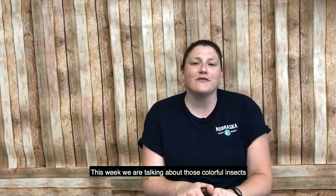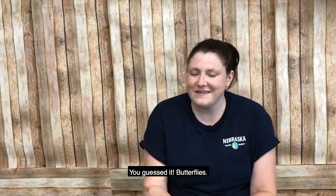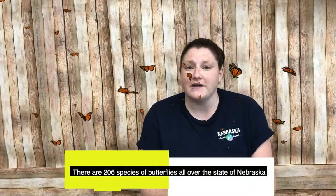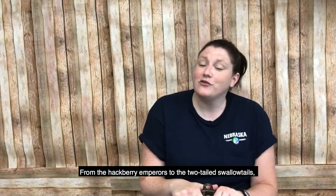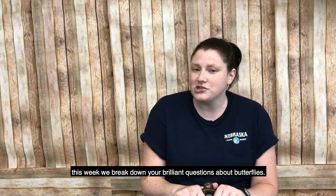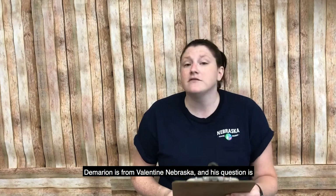This week we are talking all about those colorful insects flocking to blooming blossoms all across Nebraska — you guessed it, butterflies! There are 206 species of butterflies all over the state of Nebraska, from the hackberry emperors to the two-tailed swallowtails. This week we break down all of your brilliant questions about butterflies. Our first question is from Damarion, who is from Valentine, Nebraska.